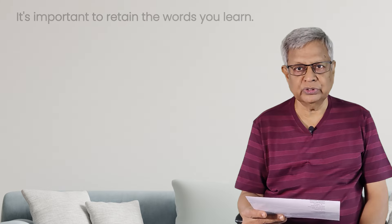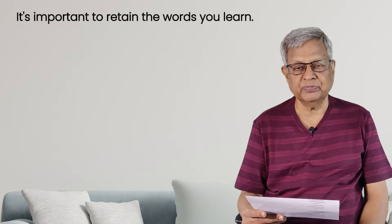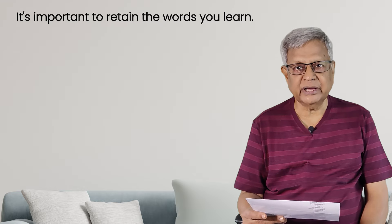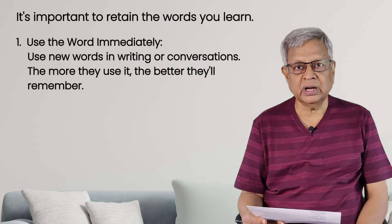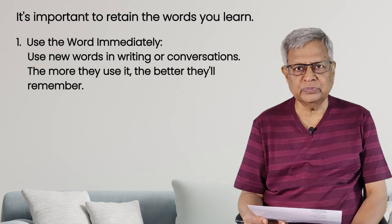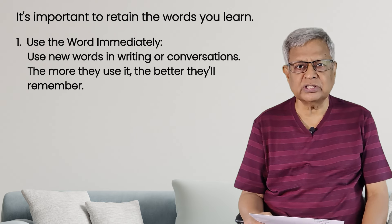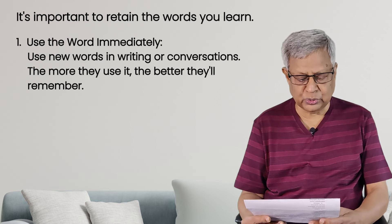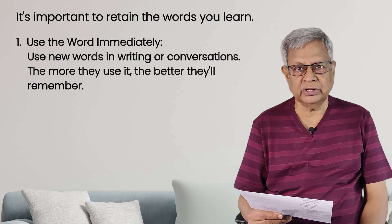So those are the 10 tips. Before I end this lesson, in conclusion, whatever words you learn, you should commit them to memory. You should retain the words in memory. How will you retain the words in memory? By writing and using them. While speaking and writing, use the words. If you learn a particular word, try to use it in your writing or speaking immediately — before you forget. This is how you have to retain the words you learn.